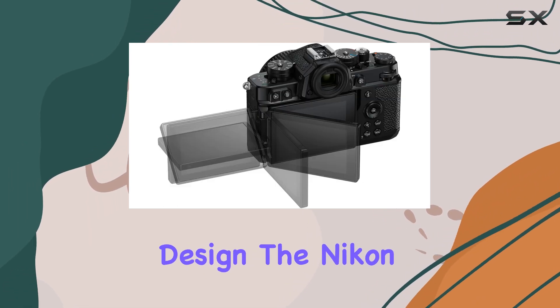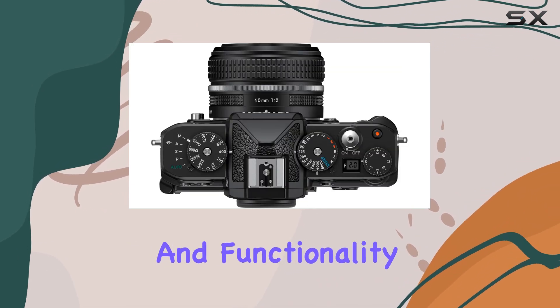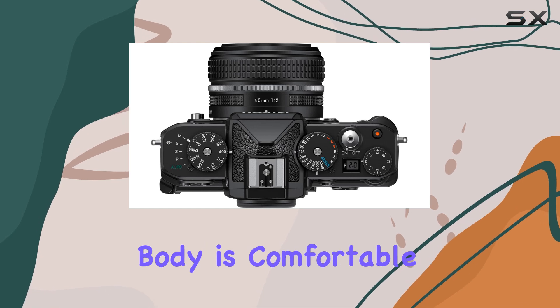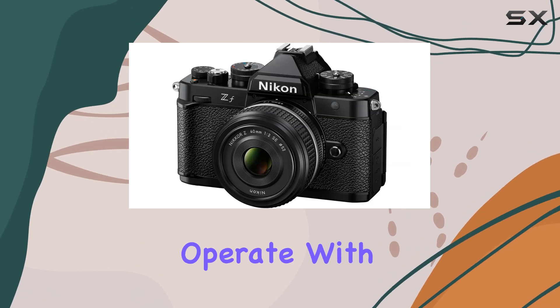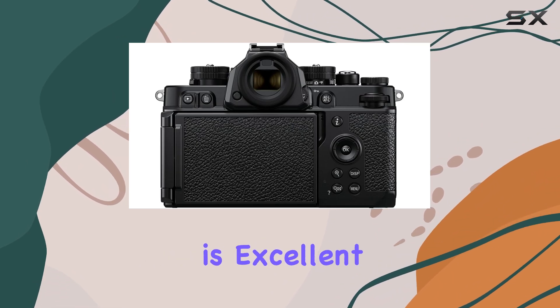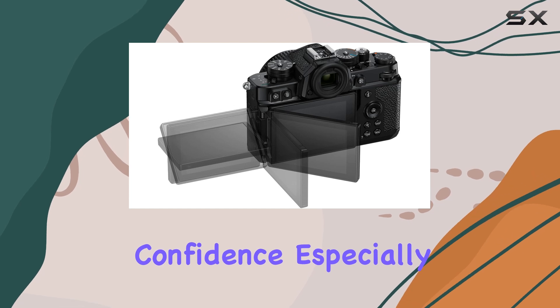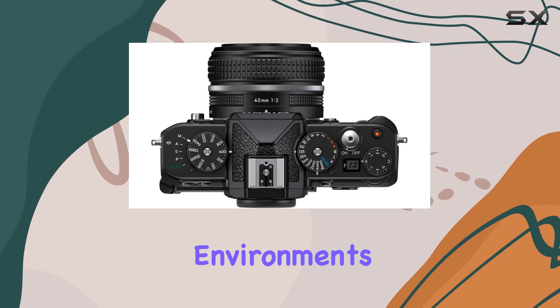In terms of design, the Nikon ZF strikes a perfect balance between compactness and functionality. Its ergonomic body is comfortable to hold and operate, with well-placed controls that are easy to access. The camera's build quality is excellent, with a durable construction that inspires confidence, especially when shooting in demanding environments.